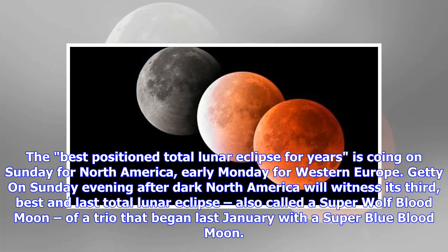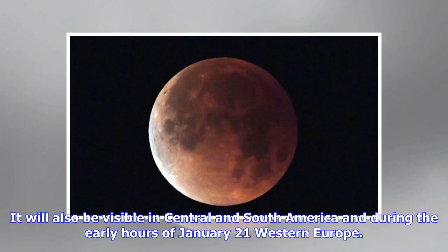The best positioned total lunar eclipse for years is going on Sunday for North America, early Monday for Western Europe. On Sunday evening after dark, North America will witness its third best in last total lunar eclipse, also called a super wolf blood moon, for the trio that began last January with a super blue blood moon. It will also be visible in Central and South America and during the early hours of January 21 in Western Europe.